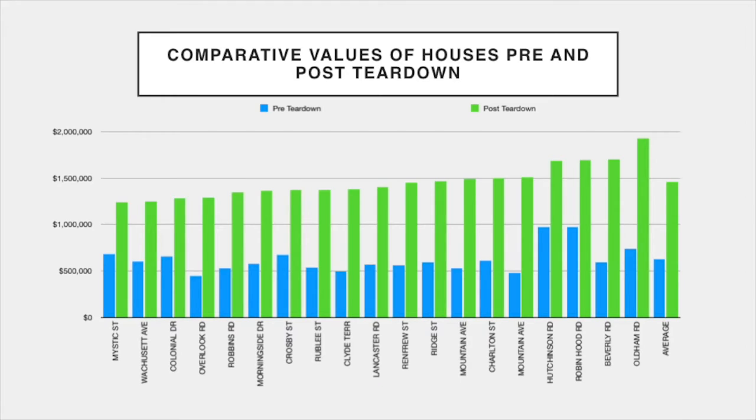This graph shows the comparative values of houses pre- and post-teardown. The blue bar represents the selling price of the house torn down. The green bar represents the selling price of the replacement home. As you can see, in almost every case, the price of the replacement home more than doubled.